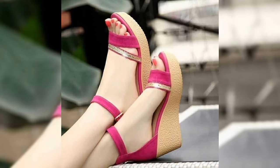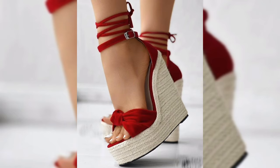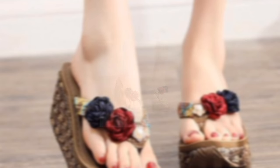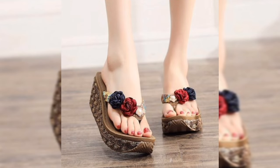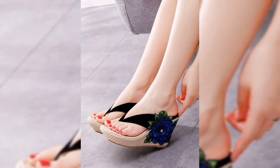So why sandal heels? They are the perfect combination of comfort and elegance, from strappy designs to block styles. They are versatile, making them a must-have for every woman's wardrobe. They can be dressed up for a night out or dressed down for a casual day at the park.